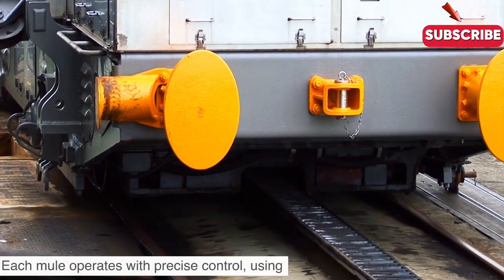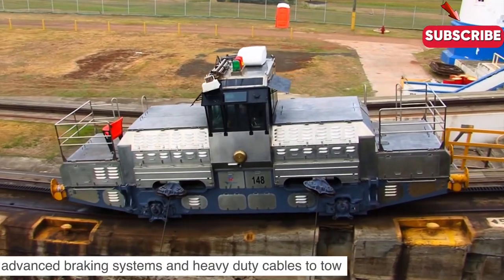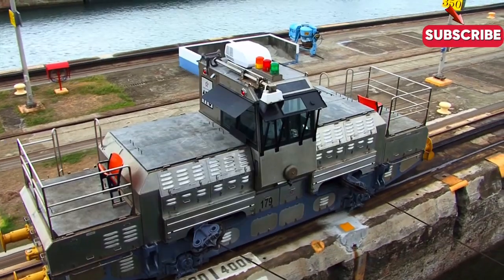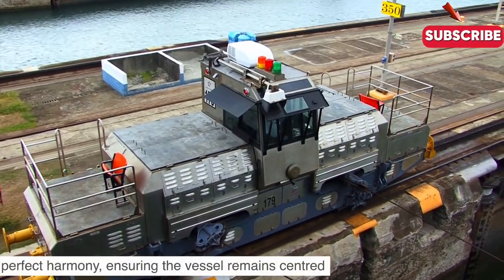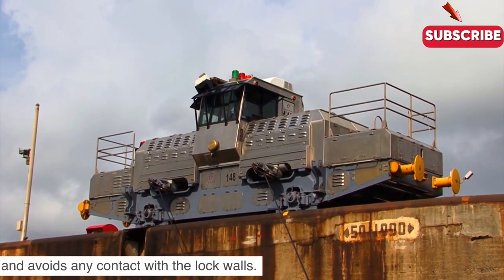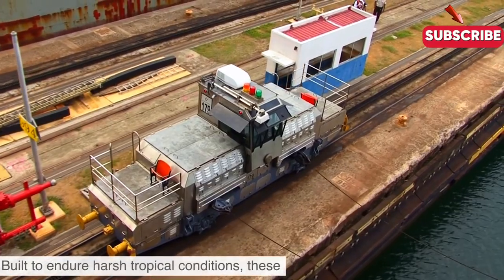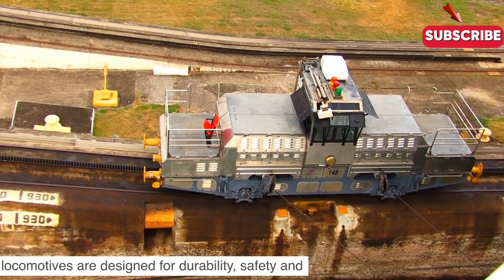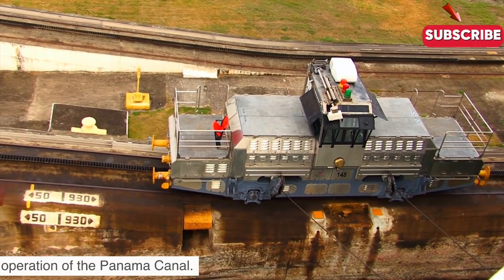Each mule operates with precise control, using advanced braking systems and heavy-duty cables to tow and steady ships as they navigate the locks. Positioned on both sides of the locks, they work in perfect harmony, ensuring the vessel remains centred and avoids any contact with the lock walls. Built to endure harsh tropical conditions, these locomotives are designed for durability, safety and reliability, making them indispensable to the smooth operation of the Panama Canal.